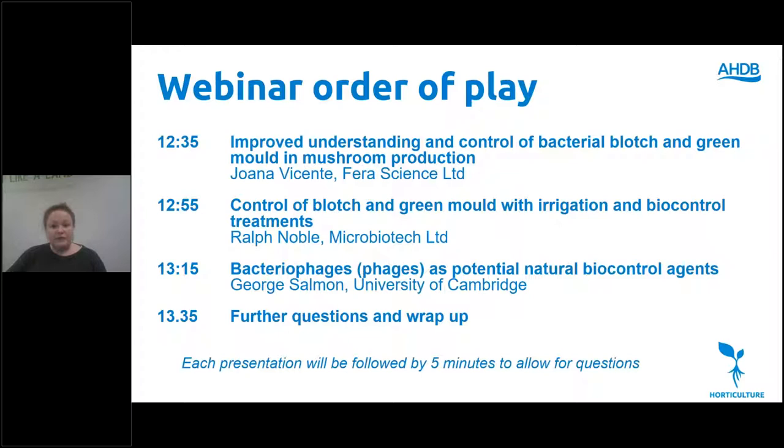This project is also looking at different options for control of these diseases via irrigation treatments, biological control and bacteriophages. Joanna Vicente, Ralph Noble and George Salmond will discuss some of their progress so far with this work and the next steps in developing diagnostic tests for industry, and we hope to update you further with practical project outcomes towards the end of this year.